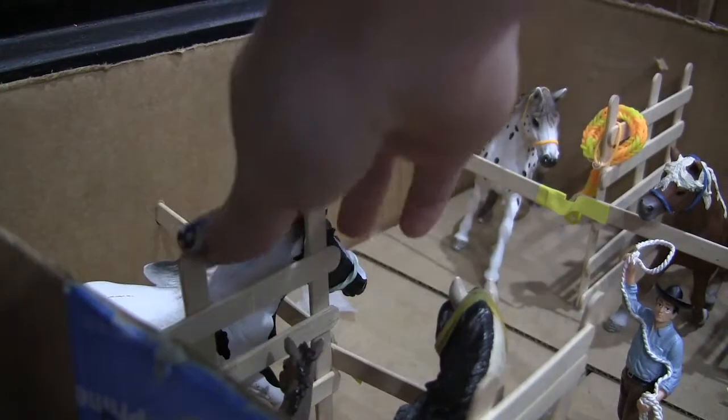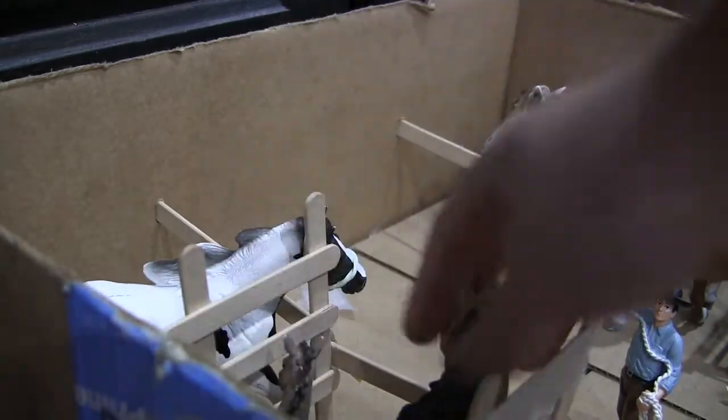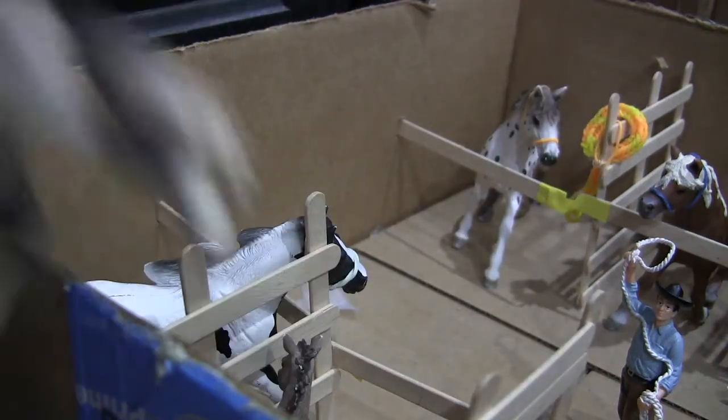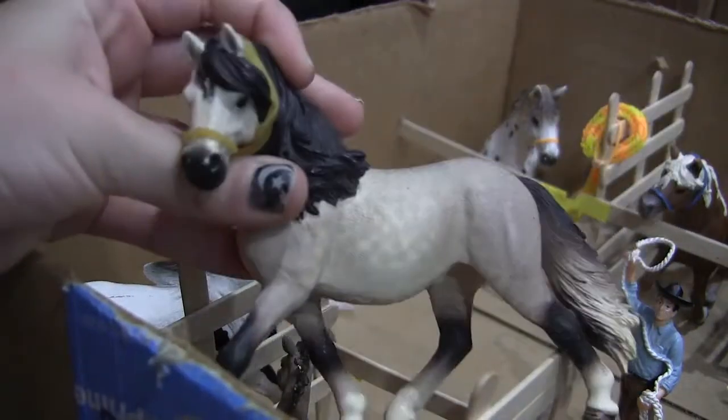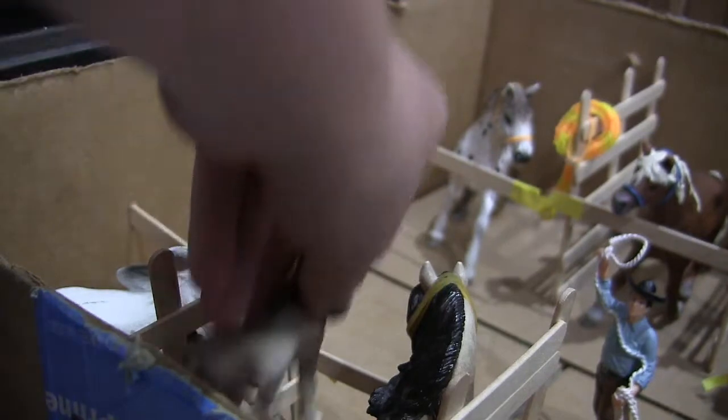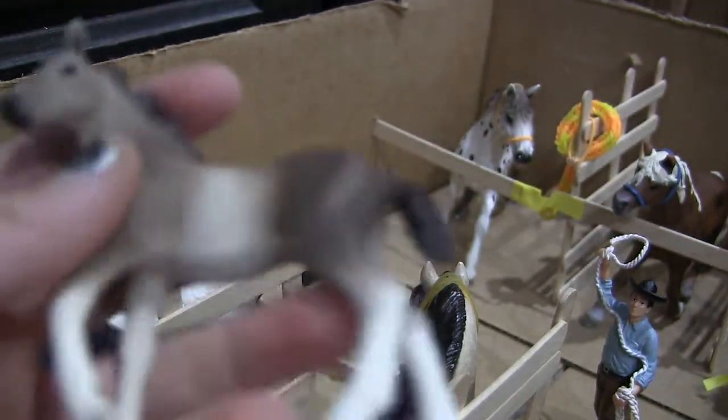Over here, this is Rietta, and she's a barrel racer. And this is — I'll bring her up for you — this is Scarlet, and she is a barrel racer. Then this is her baby, Amethyst.